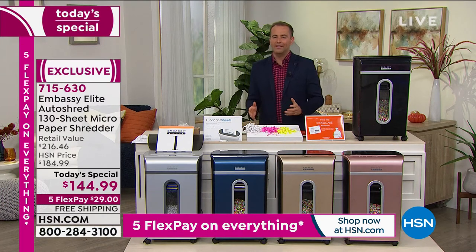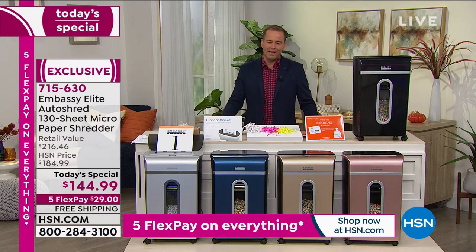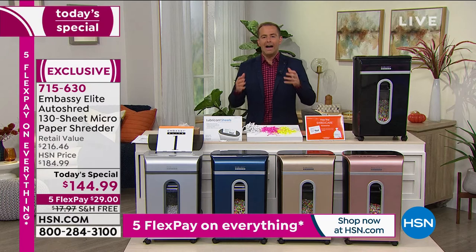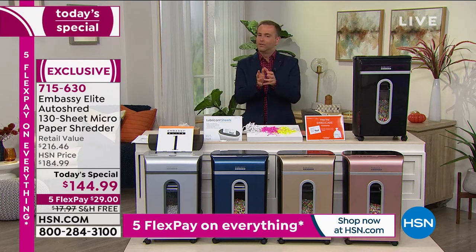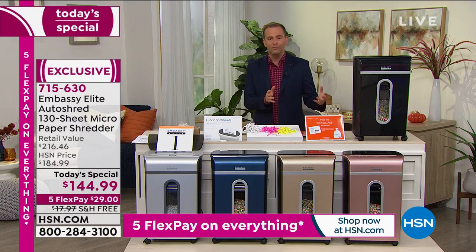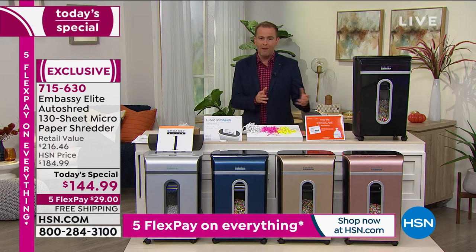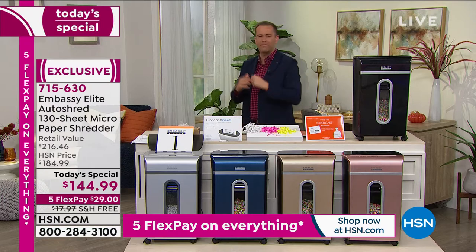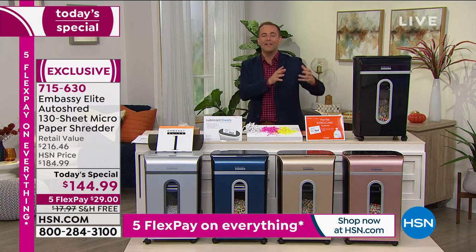Today's offer is the best we've ever been able to do. They put it on five flex pay, so you get it for $29, and it's free shipping and handling. The reasoning is very clear — this is the year we've spent at home. We're working from home, entertaining ourselves from home, schooling from home. Everything's at home. Our office is our home. We've got more stuff, more paperwork, more mail than ever before. Now we can get rid of it, dispose of it properly and effectively.